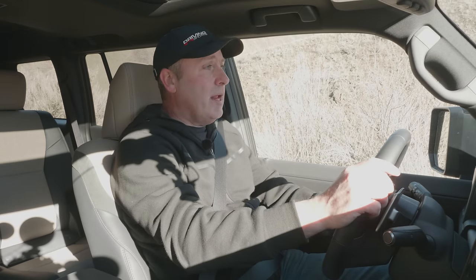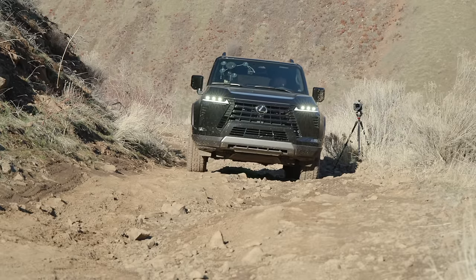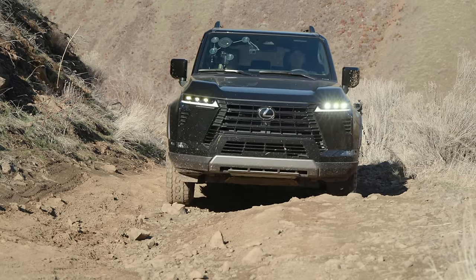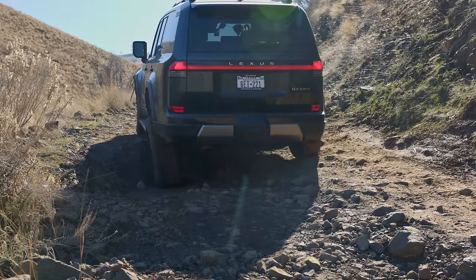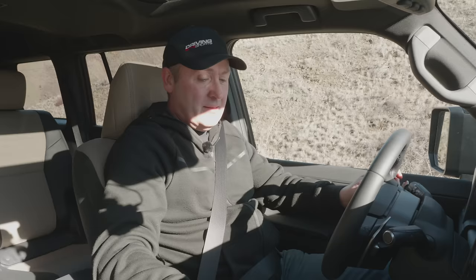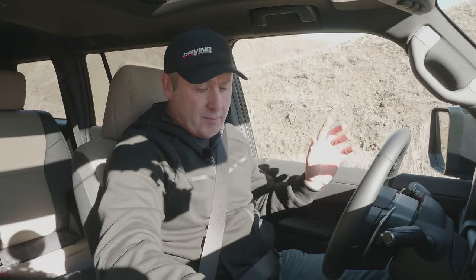I'm just in regular drive mode with no MTS mode on, climbing over this to see what it does. Will it give us enough articulation to reach that rear wheel all the way down, or do we pick it up? Feels like we have enough articulation. Easy. Just for comparison, I'm going to back down again and try the most extreme other way — going to neutral, putting it in 4 Low.